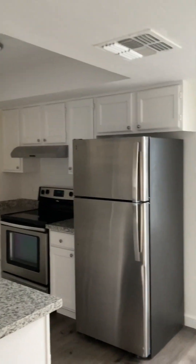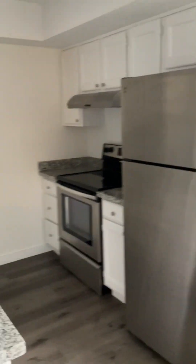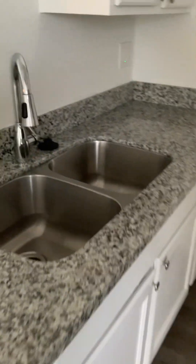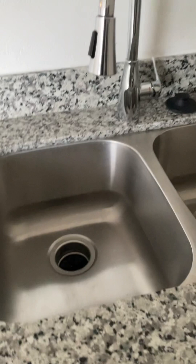You have the new stainless appliances, which look really nice. The countertops and kitchen sink are nice — really deep kitchen sink. Way more modern than some of the others. You also have the dishwasher.